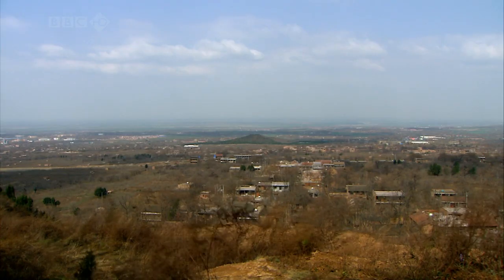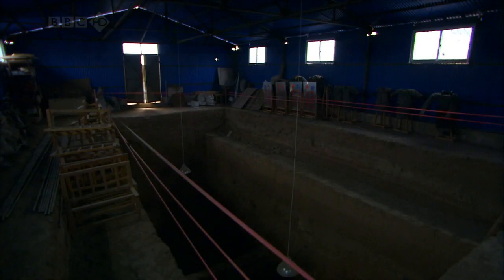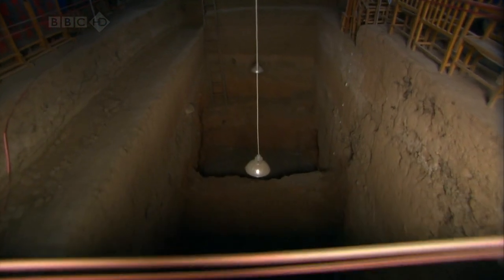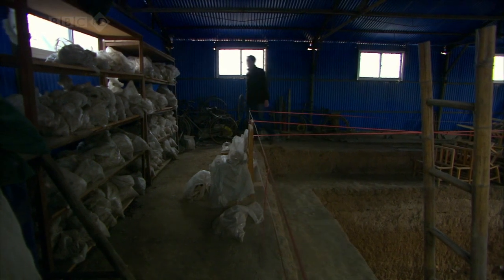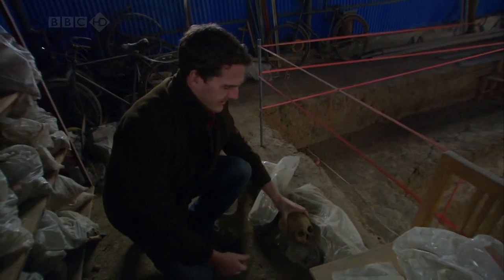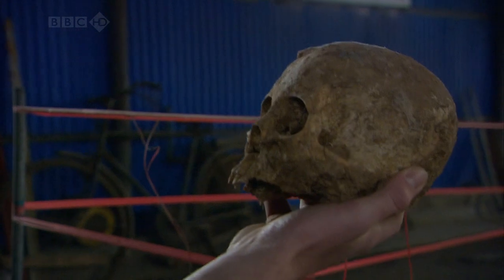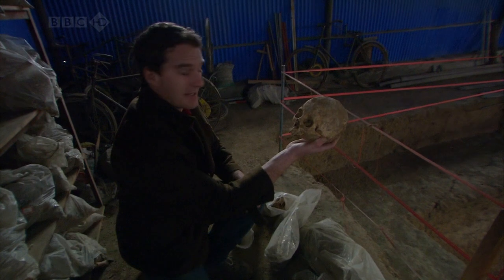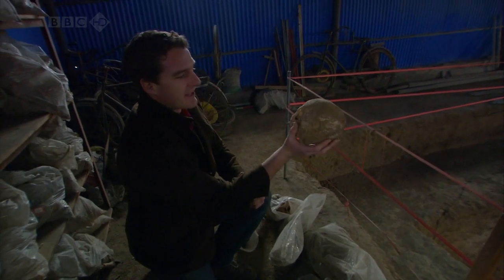No one's sure how extensive the tomb complex is, but there are frequent new discoveries. These blue sheds enclose pits that were unearthed in 1997, and one contains some grisly remains. You don't have to be a pathologist to know what these bones are — pretty evocative remains of some of those who must have died building this massive complex, some of the army of several hundred thousand conscripts.